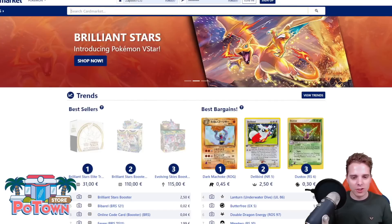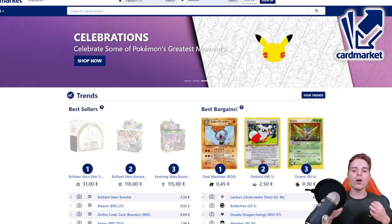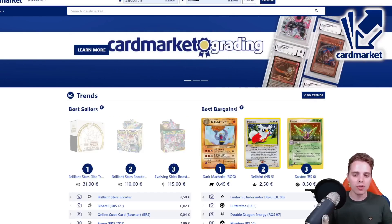This video is also sponsored by Cardmarket.com. Cardmarket is a European platform where you're able to buy as well as sell cards to people all across Europe. You can use the referral name ZAPDOESTCG to help support the channel.